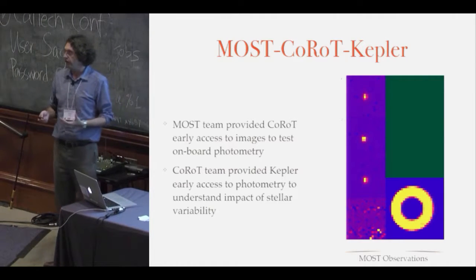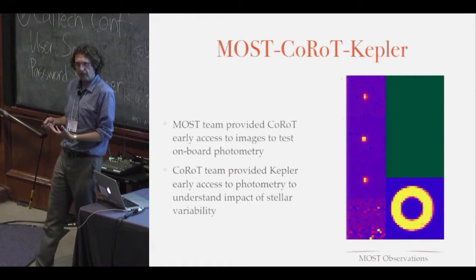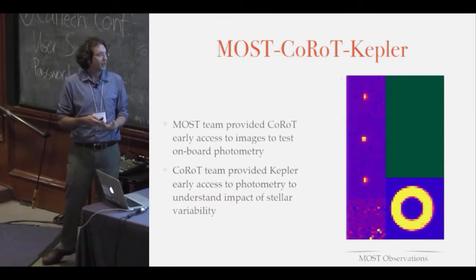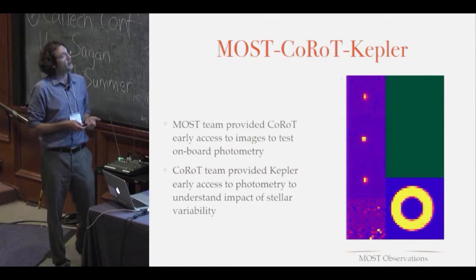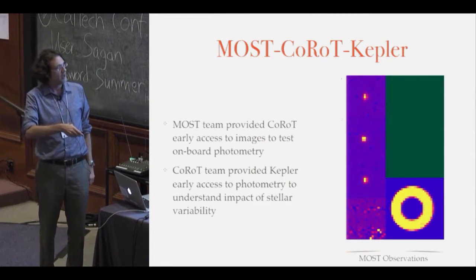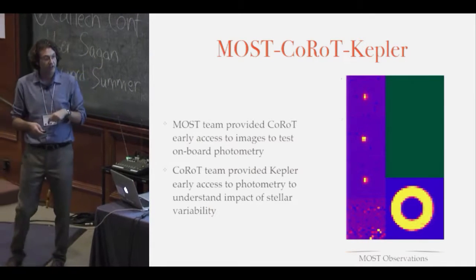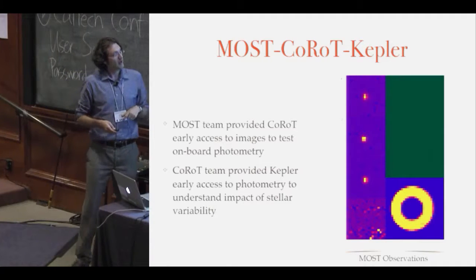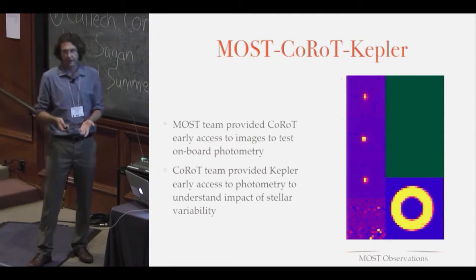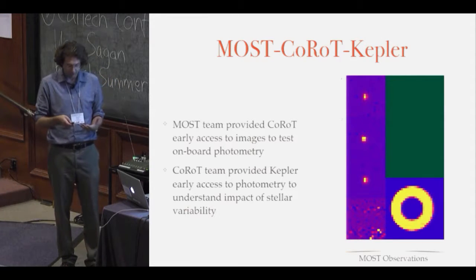I've actually worked on all three missions. One thing I got to observe was that as one mission was operating and another coming online, the teams behind the scenes weren't fighting to claim firsts — there was a lot of data sharing, with everyone trying to train the people coming after them not to make the same mistakes. The MOST team provided CoRoT early access to our images to test their onboard photometry routines before launch. When I worked with Kepler, CoRoT provided early access to their photometry so we could study stellar variability as a function of spectral type to see how it would affect our transit search.